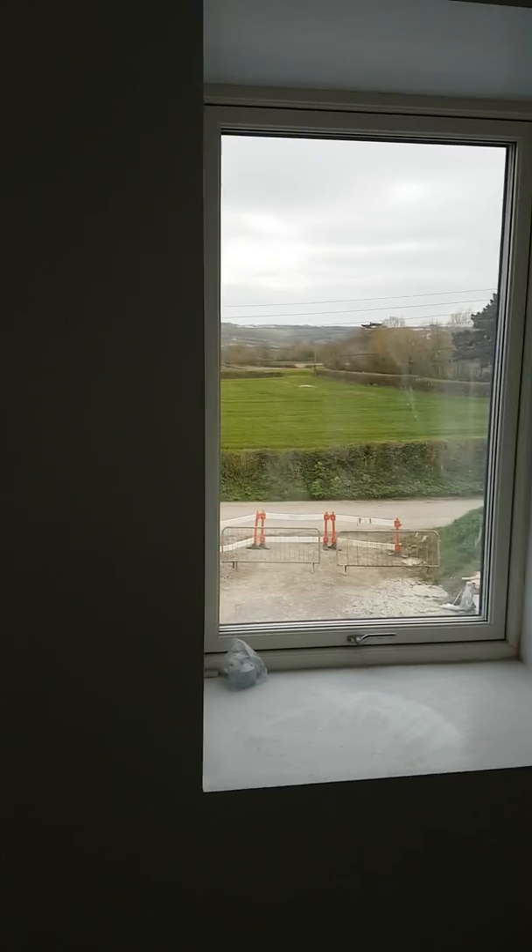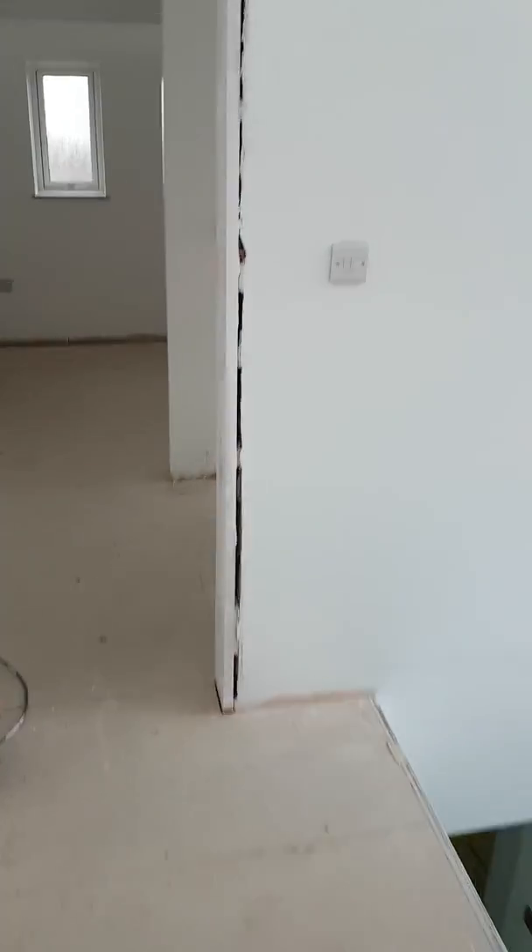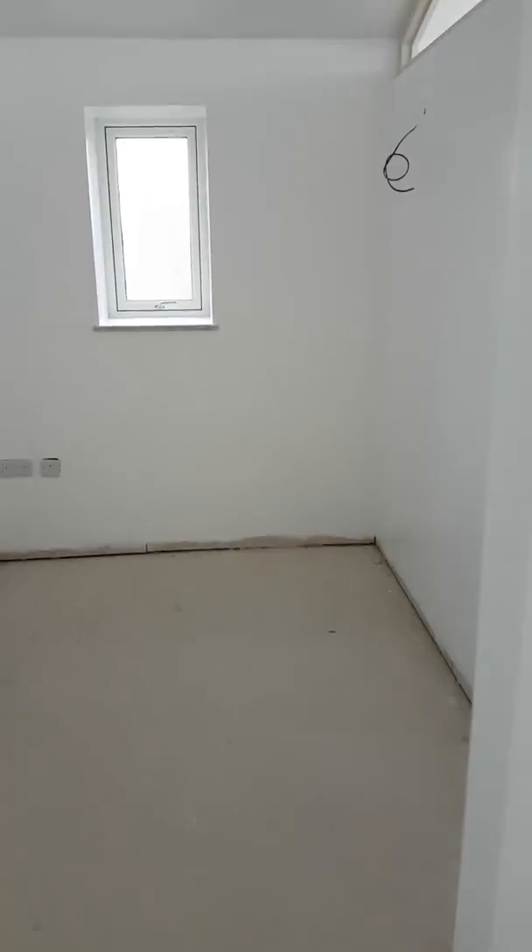Back over here — this is the master bathroom, which would effectively be James' bathroom, because the bit I didn't walk through in Andrew and Julianne's room is a dressing area, and they've obviously got an en-suite.